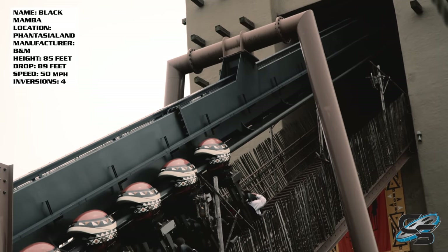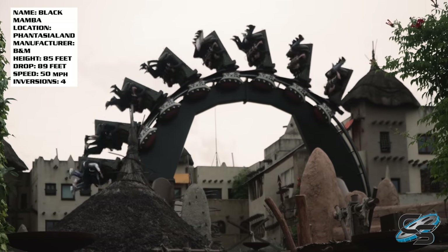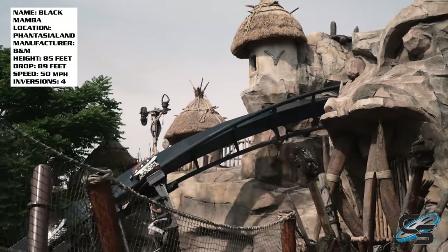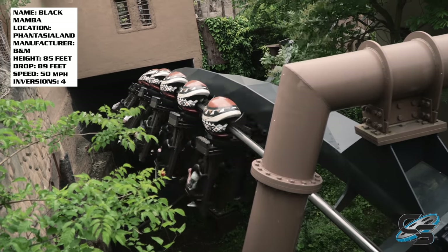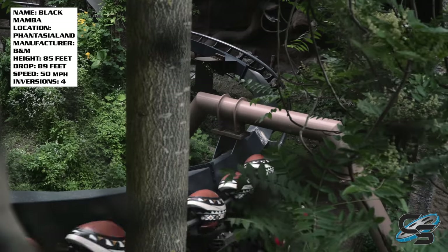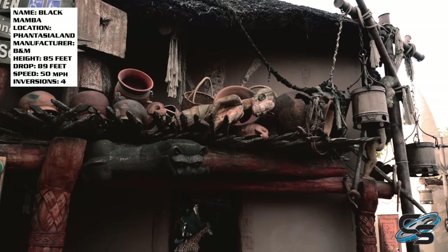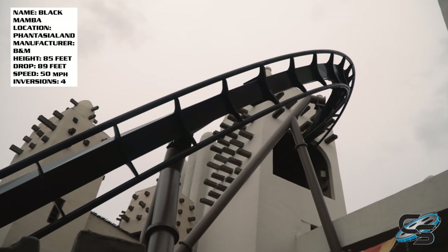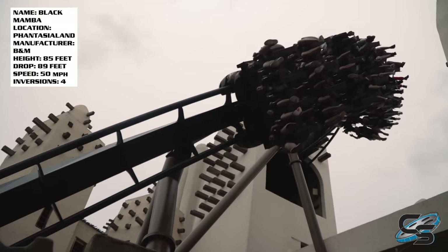Black Mamba is the B&M inverted roller coaster at Fantasialand in Germany, and this is easily one of the most unique inverted roller coasters B&M has ever done. The entire ride is diving in and out of trenches. You're constantly going from light to dark to light to dark, and because of that you get a lot of near misses. The ride is located in the African section of the park and threads through buildings, rock work, caves, greenery — everything. It is amazing.